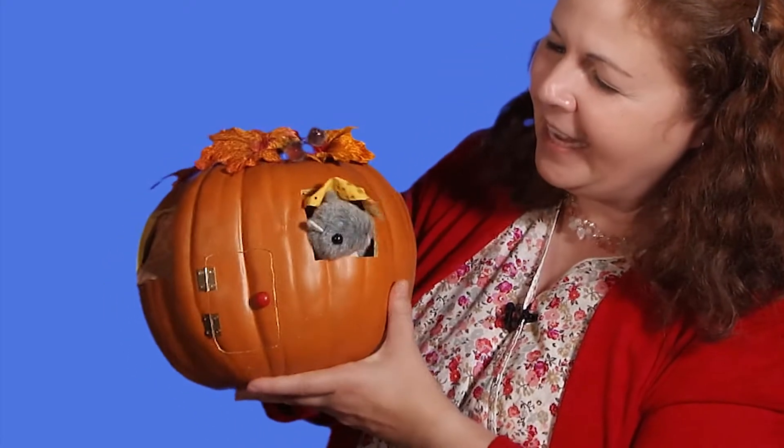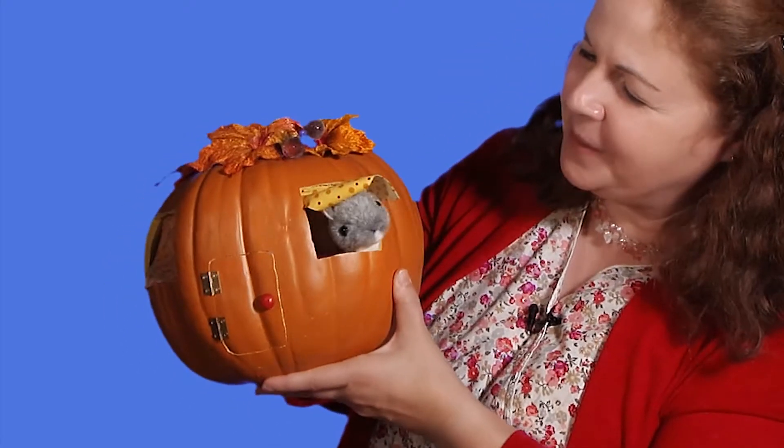Oh my goodness, it worked! So one more animal to try. We're going to sing to squirrel. That's right, here we go. Where is squirrel? Where is squirrel? Here I am, here I am. Oh, I'm so excited, I'm so excited! Oh, that's not the way that the song goes, squirrel.